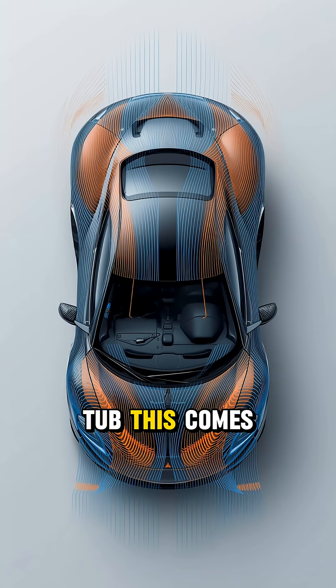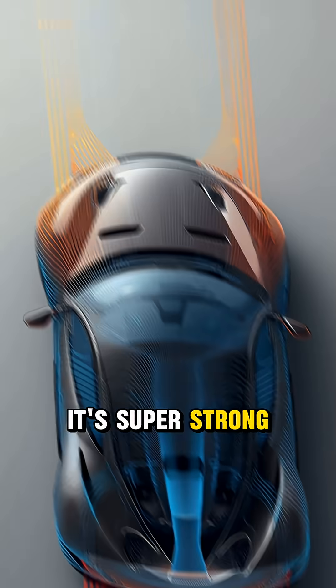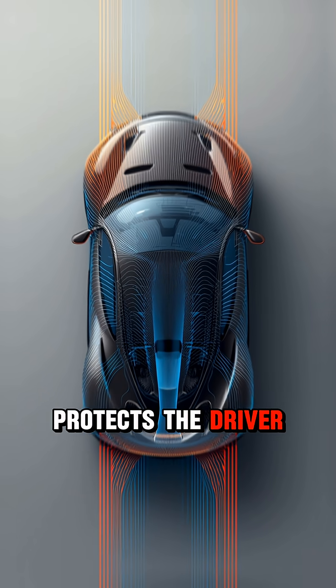First, the carbon fiber tub. This comes from fighter jet construction. It's super strong, super light, and protects the driver like a jet cockpit.